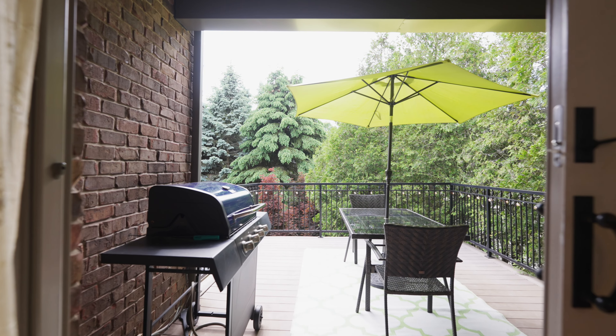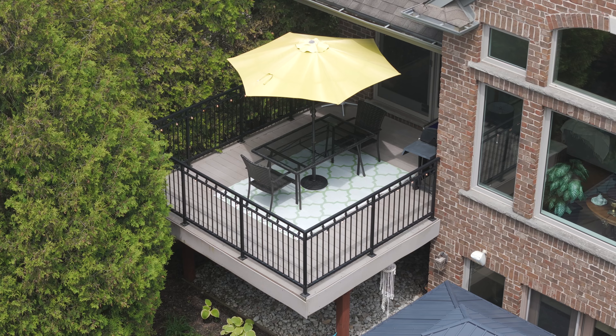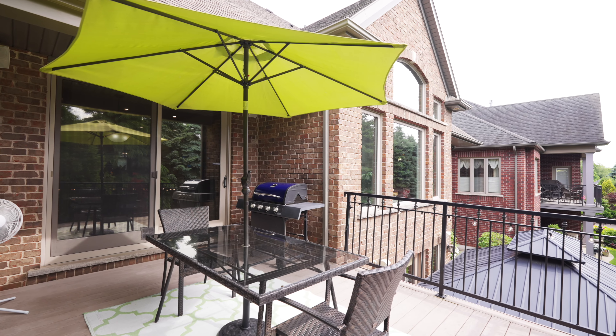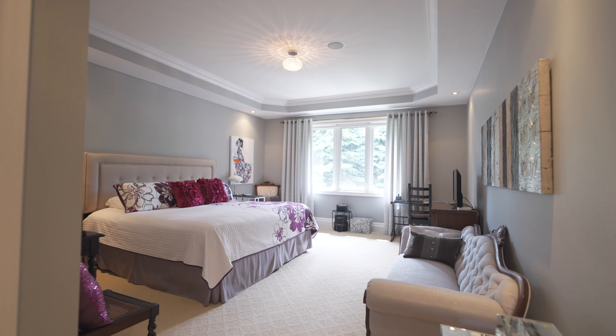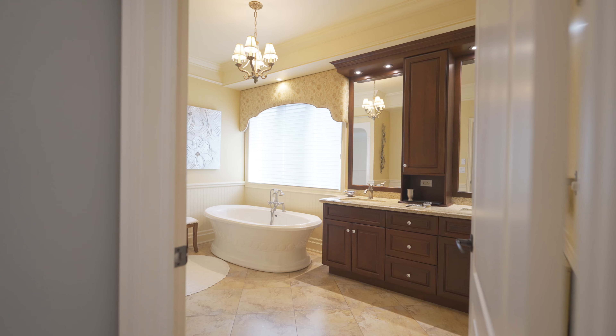The first walkout is a huge bonus to the main level for those who love to wine and dine the outdoors. But the big surprise is there's even a primary suite with its very own walk-in closet and luxurious en-suite bath, all right here on the main level.